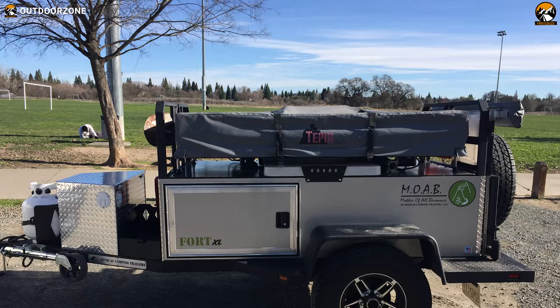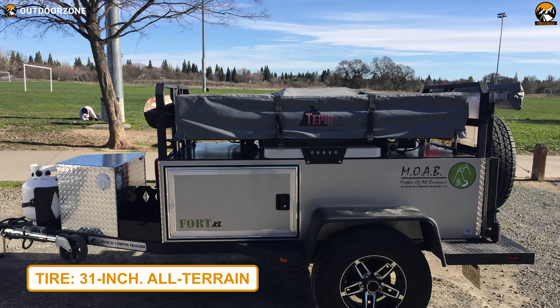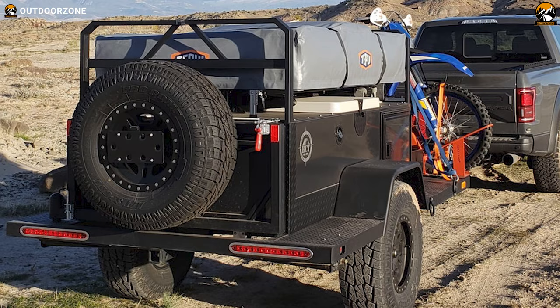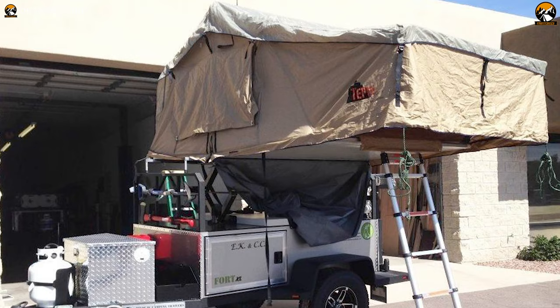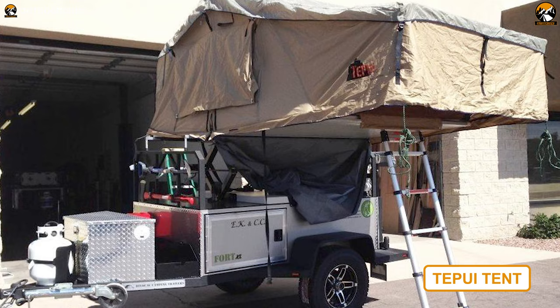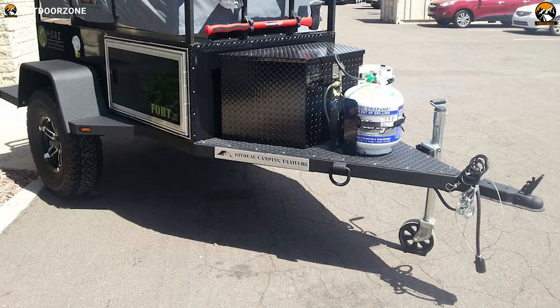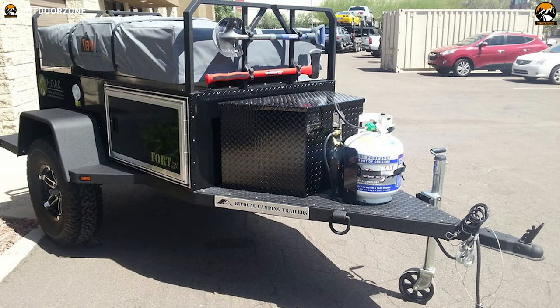It combines 31-inch all-terrain tires, electric brakes, and a 2-inch ball coupler to provide a smooth hauling experience. The base version comes with minimal amenities like a basic top cargo rack. The Summit version adds excellent accessories like a Tapui tent, an 18-gallon water tank, a 20-pound propane tank, a sink with a folding faucet, and a 400-watt power inverter, among other things. The Moab Trailer gives you the option to add more according to your needs.